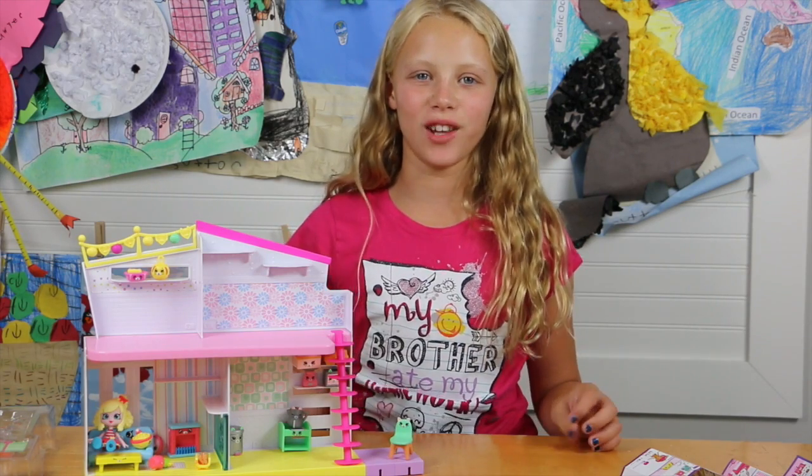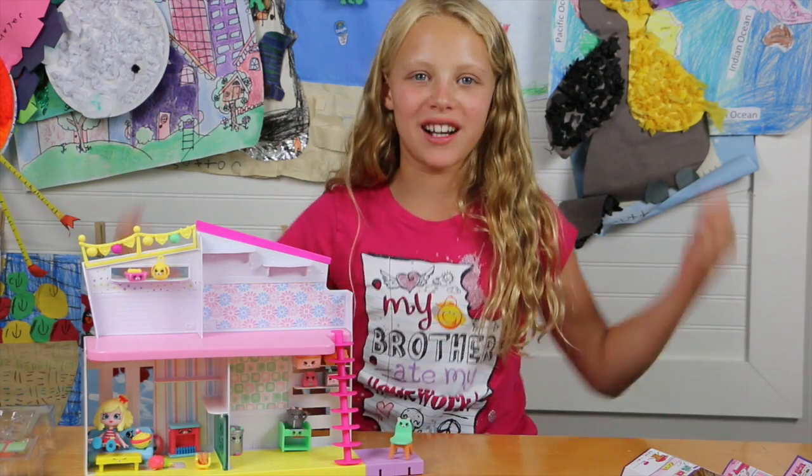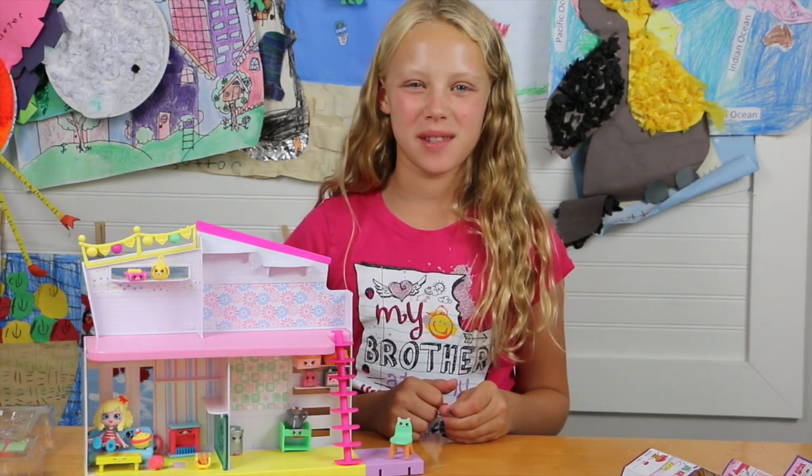I love the loaf of bread container and the loaf of bread because I can open and close it. What was your favorite? Comment below. See you guys next time and don't forget to subscribe. Bye!